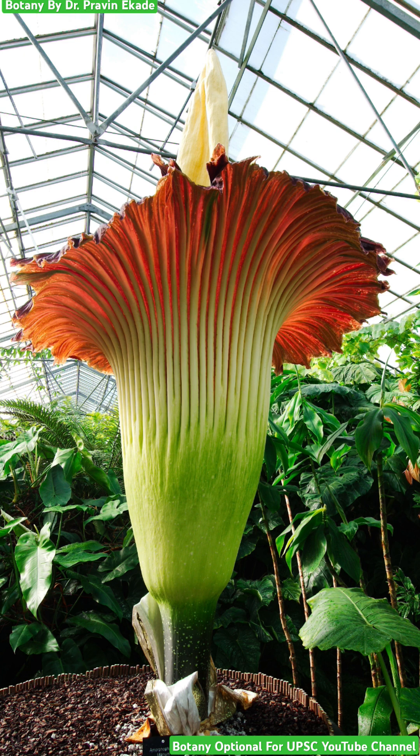Remember, this world's tallest flower is called Amorphophyllus titanum, belonging to the Araceae plant family.